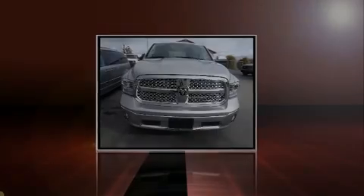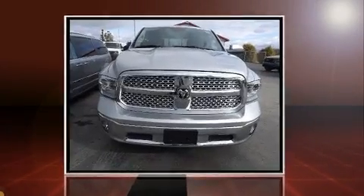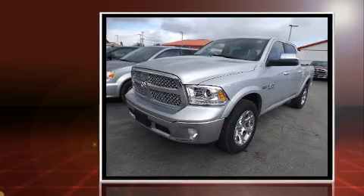Sensibility and practicality define the 2015 Ram 1500. Smooth gear shifts are achieved thanks to the powerful eight-cylinder engine.